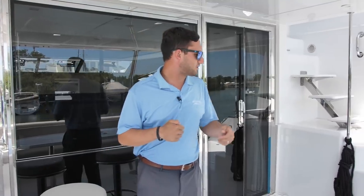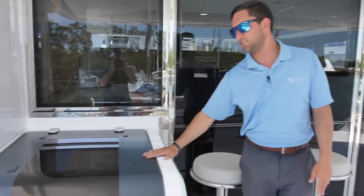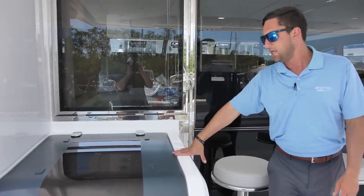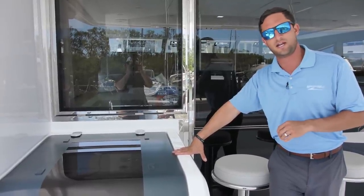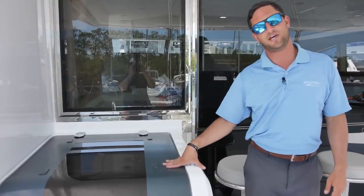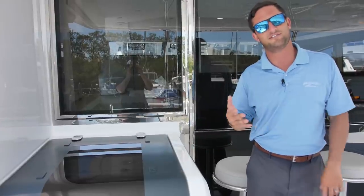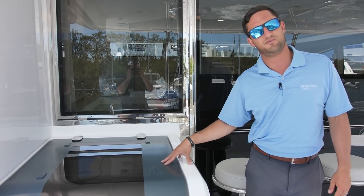We're going to start this video strictly with the exterior and get to the interior stuff at the end. Here you've got access to your crew quarters, grandkid quarters — whatever you want to call it. There is a bunk and its own head in there. On a three-stateroom layout this becomes storage, but this is the four-stateroom version. The Aquila 54 is available in three, four, or five stateroom layouts, and that's one of the things you gain with the four and five.